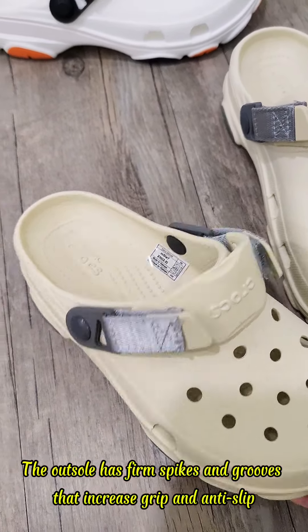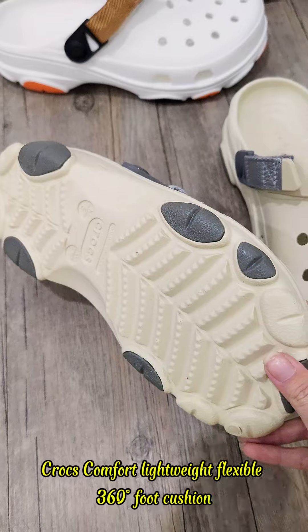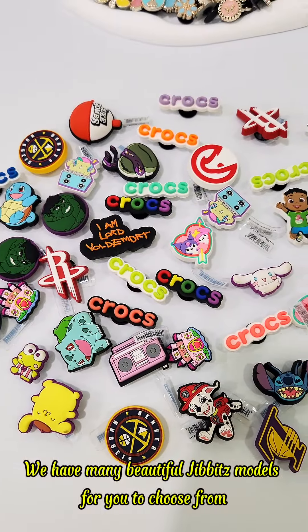The outsole has firm spikes and grooves that increase grip and are anti-slip. Crocs Comfort — lightweight, flexible, 0.36L foot cushion. You can mount Jibbitz according to your preference, and we have many beautiful Jibbitz models for you to choose from.